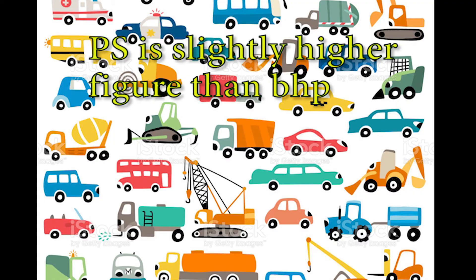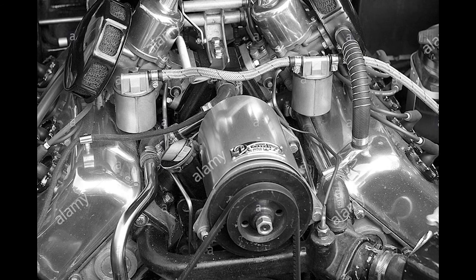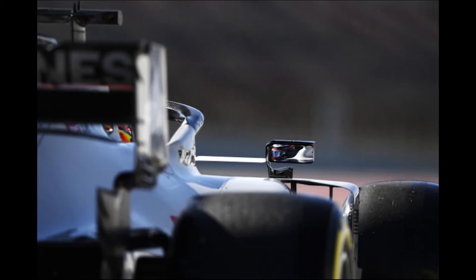PS use hota hai because PS is a slightly higher figure than BHP. That's why it's used by the salesperson, taaki aapko engine ki power zyada lage. Aur jaise ki maine bataya, it's a psychological tool based on human tendency. So agar aapko 100 PS bataya jata hai engine ki power, so it means engine ki power hai almost 97 BHP.